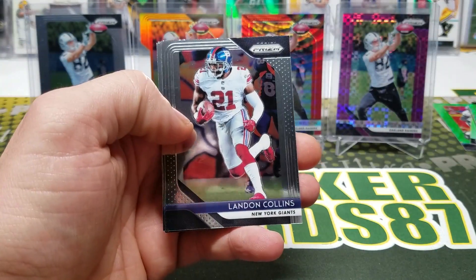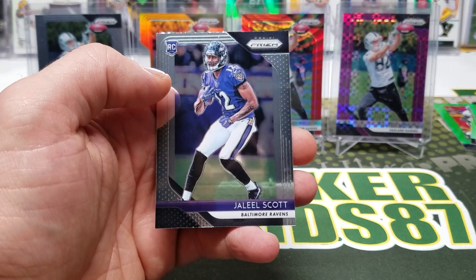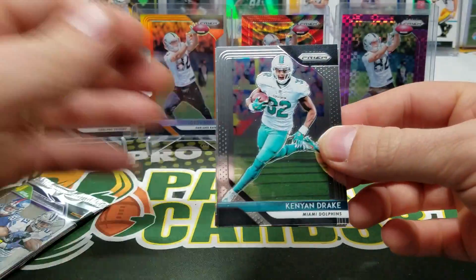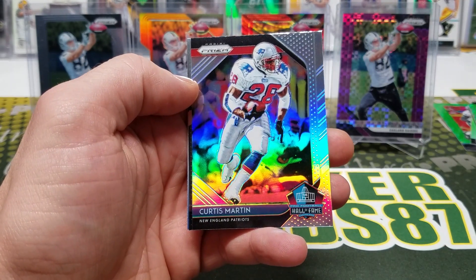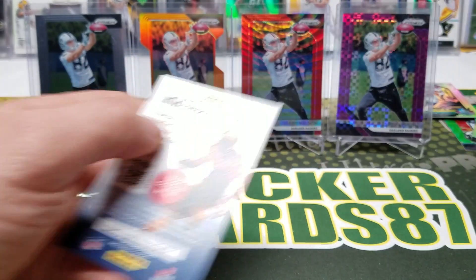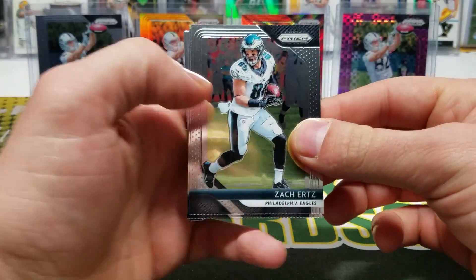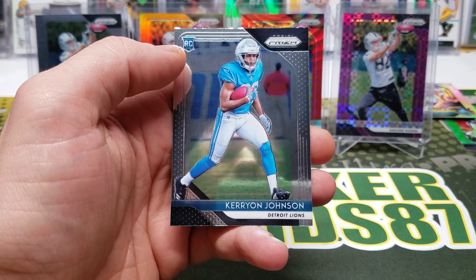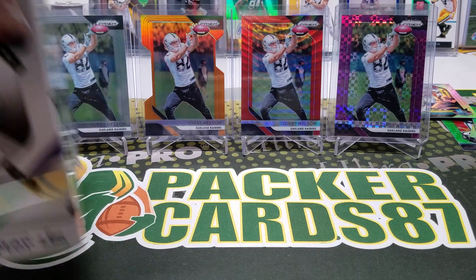Doxon, Landon Collins, Adam Vinatieri, Jaleel Scott, Kenyon Drake, LeSean McCoy — and we have a Hall of Famer, Curtis Martin. Isaiah Oliver, and the final pack for this first box: Ertz, Joey Bosa, Randall Cobb, and Keirion Johnson. Awesome, man! All right, second box.